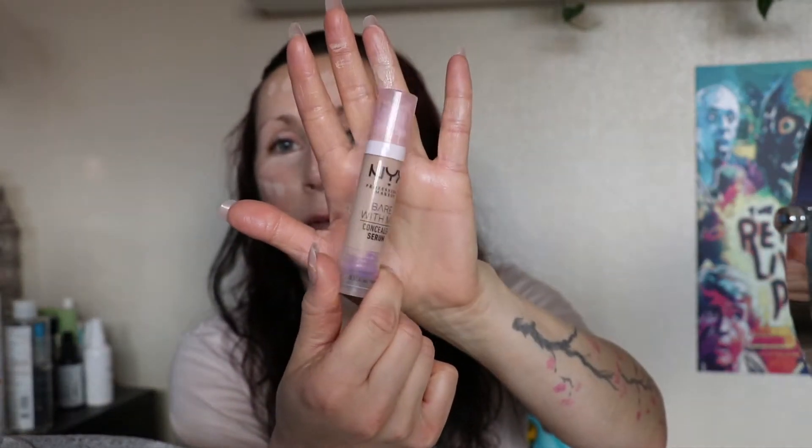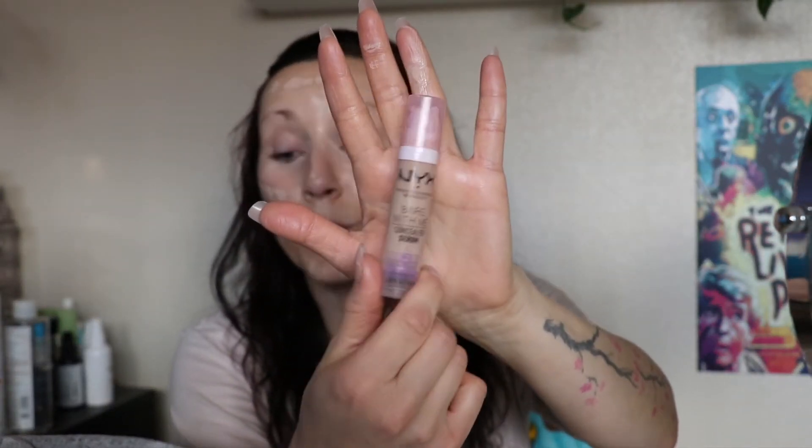The NYX Bear With Me is really really nice — slightly emollient. It is a little too light for me as you can see, but I wanted to use it anyway because it's such a nice concealer. Really nice finish, looks pretty on the skin, wears all day, a little bit of hydration but nothing over the top, and it looks great on the under eyes as well.